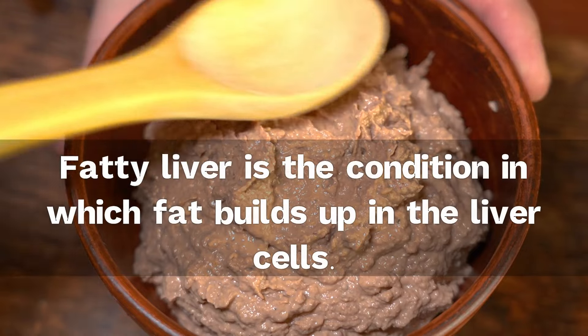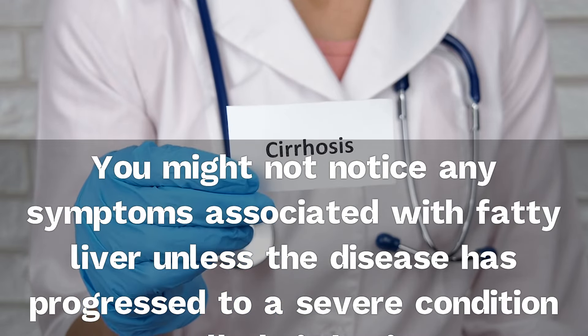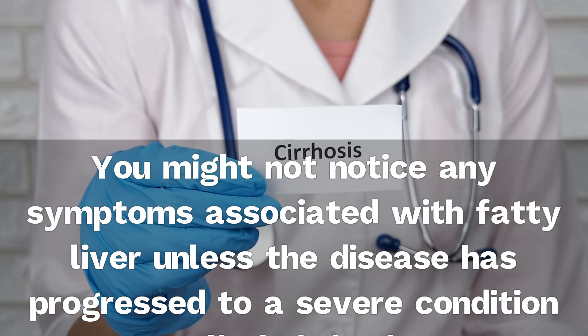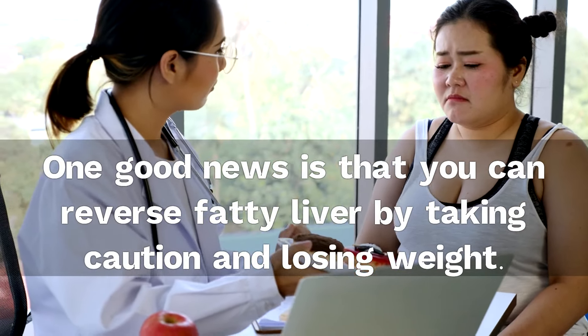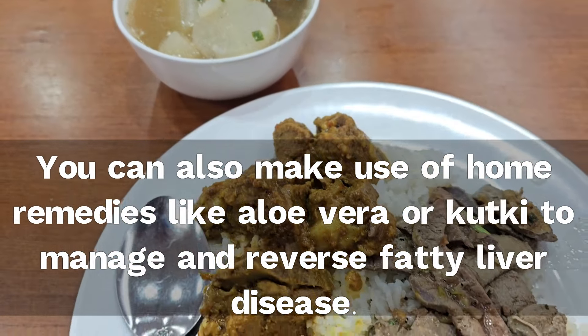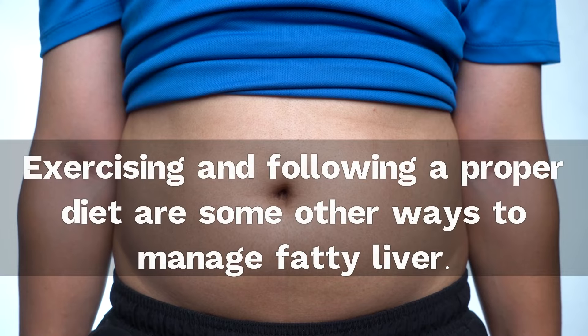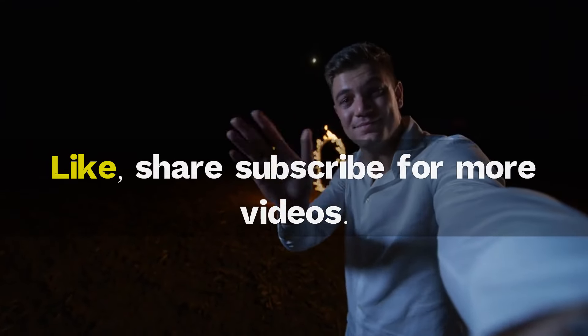Fatty liver is the condition in which fat builds up in the liver cells. You might not notice any symptoms associated with fatty liver unless the disease has progressed to a severe condition called cirrhosis. One good news is that you can reverse fatty liver by taking caution and losing weight. You can also make use of home remedies like aloe vera or kutki to manage and reverse fatty liver disease. Exercising and following a proper diet are some other ways to manage fatty liver.